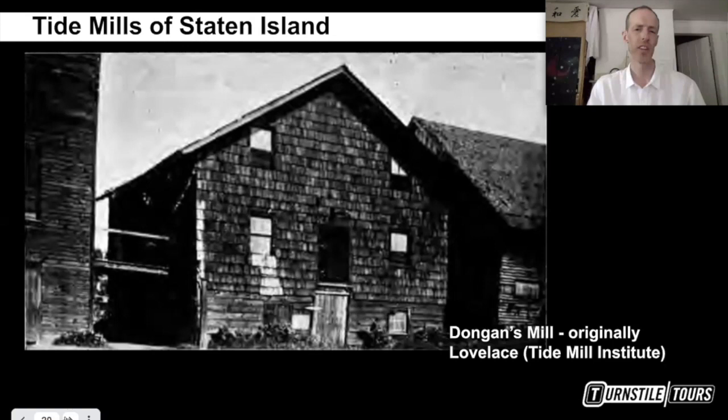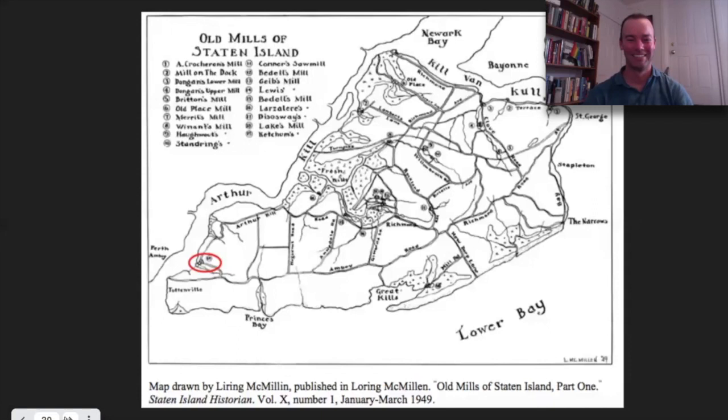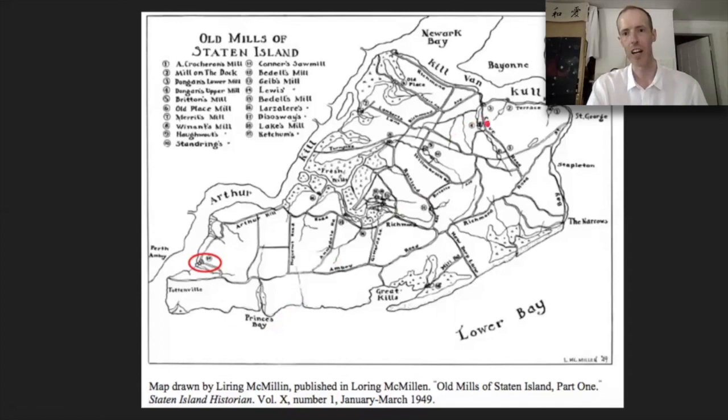Dongan's Mill was basically at the bottom of the Clove Lakes chain of parks, going straight out to the coast from there. Clove Lakes Road is visible on this map. Staten Island has the highest point in the city, so you do have opportunities where streams allow for more traditional mills — possibly even overshot mills because the descent is so steep in some places. But I see 'mill' written all over the place on this map, which lists 19 mills.